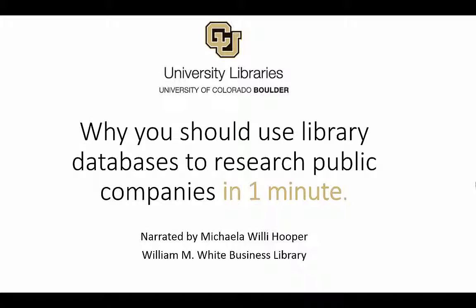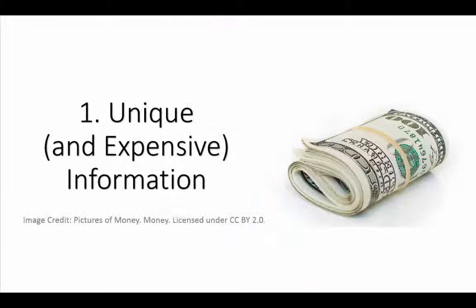I'm going to tell you why you should use library databases, and not just Google, when you're researching public companies. The first reason is because they contain information not available to the general public — the library pays for students to get access.